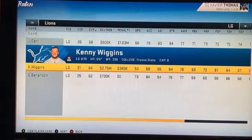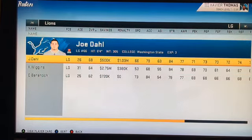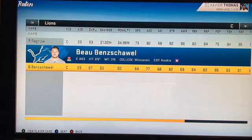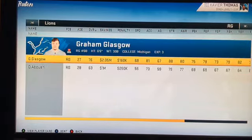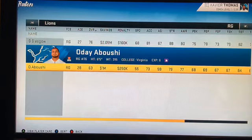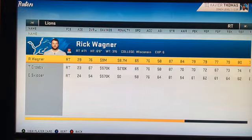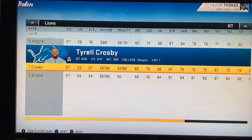At left guard we have Joe Dahl, Danny Wiggins, and Caleb Benenoch. Joe Dahl is easily replaceable. Frank Ragnow is probably the brightest spot on the offensive line, and then you have Beau Benzschawel from Wisconsin. Graham Glasgow is no longer on the team but he's a decent overall player. We also have Rick Wagner, Tyrell Crosby, and Danny Skipper.